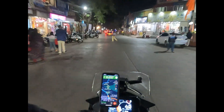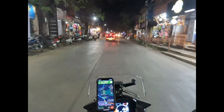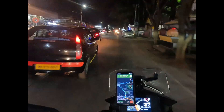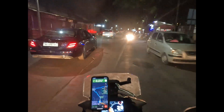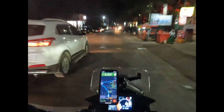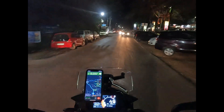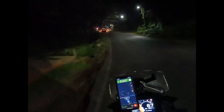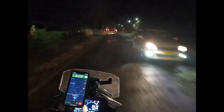The next thing we want to do is come to an absolutely dark patch and see what the effectiveness of this light is. We'll also see some situations where oncoming traffic is blinding us with their high beams. Yeah, this idiot is on high beam.